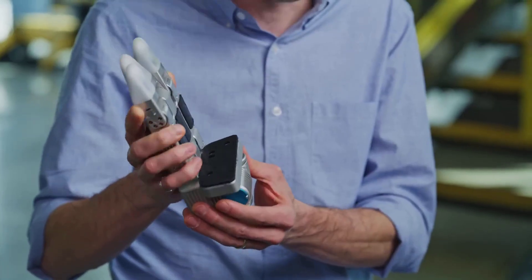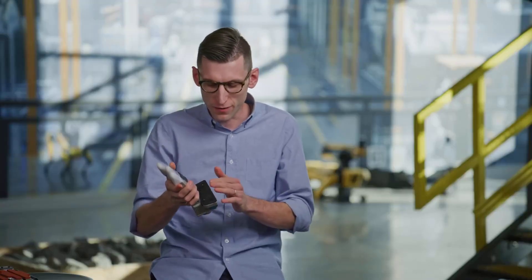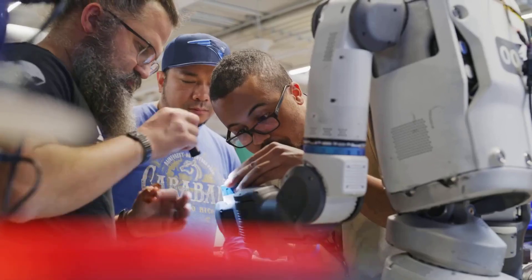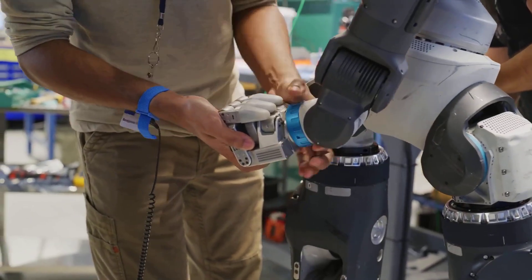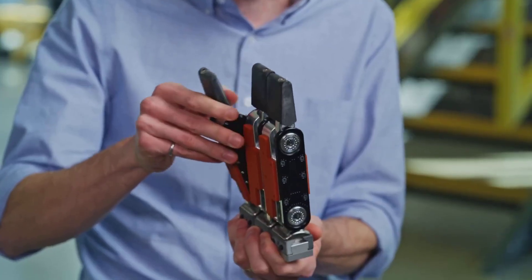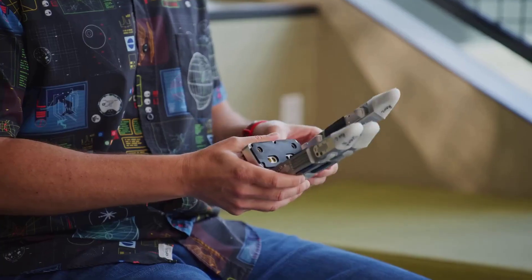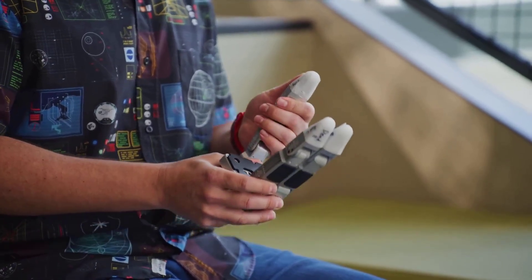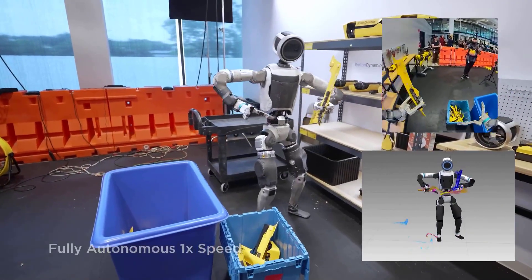Interestingly, Boston Dynamics resisted the temptation to add more fingers. Early prototypes explored four- and five-finger hands, but each addition introduced new failure modes and exponential complexity. The engineers realized that three fingers plus a thumb hit the sweet spot between dexterity, reliability, and manufacturability. That minimalism reflects a broader philosophy: don't mimic humans for aesthetics — mimic them for function. As the team puts it, the field will naturally drift toward more anthropomorphic designs as tasks demand it, and we're starting to see exactly that.